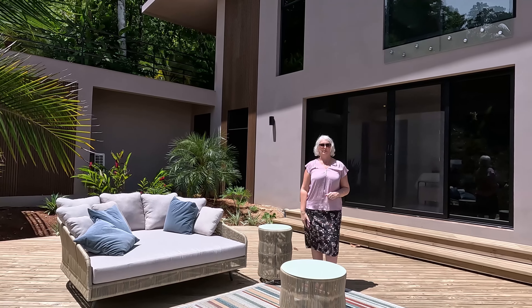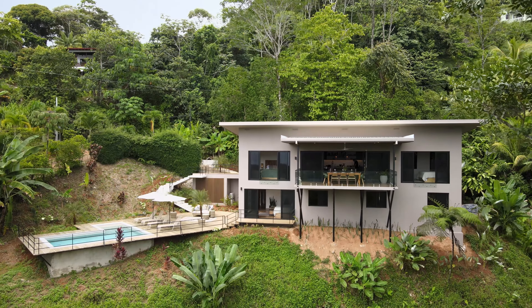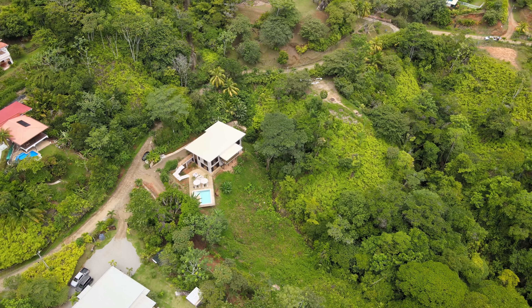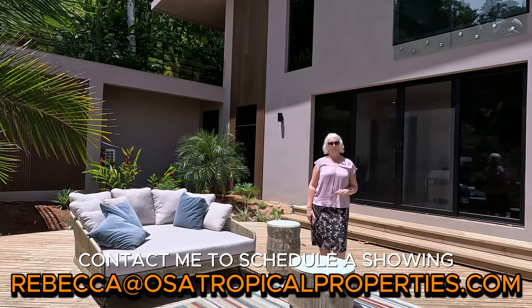Thank you for coming along on the tour of this fantastic home in Ojochal, Costa Rica. Please contact me if you have any questions or would like to schedule your private tour of this luxury property. I'm Rebecca Rountree with Osa Tropical Properties.